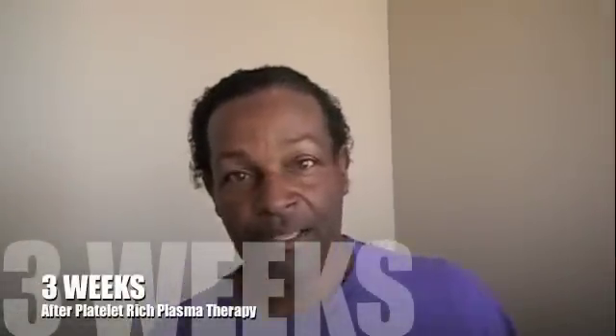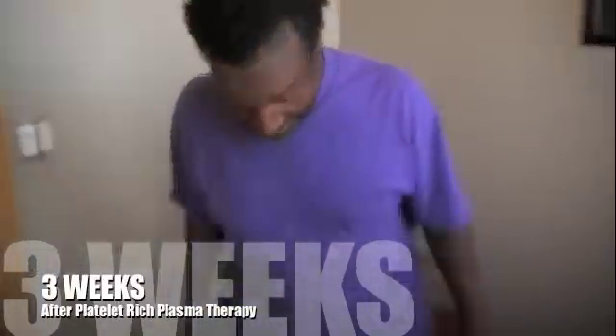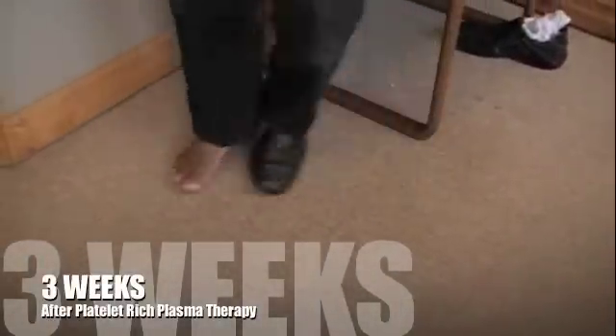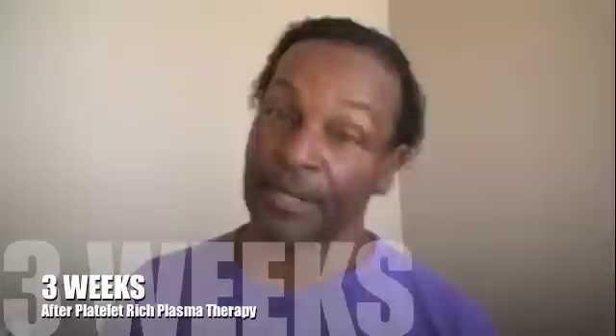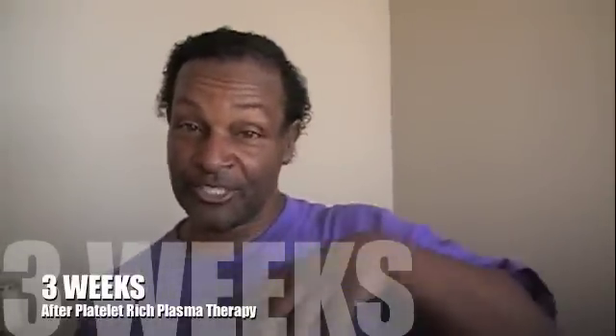How is your ankle feeling right now compared to the first time you came? 100% better — well, I'd say 80% better. What can you do now that you couldn't do before? I couldn't jump. And now it's like... Are you serious? Yeah. Sometimes I still feel a little tension, but for the most part nothing like before. No way. So how long has it taken to get this much relief? About three weeks. Basically after the first three or four days, everybody started noticing it.